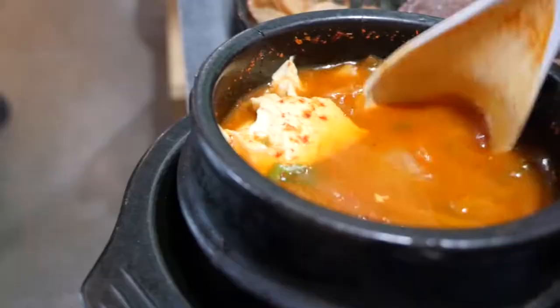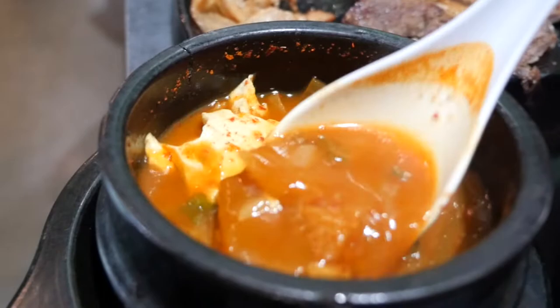Not as spicy as I thought it would be — it's so red. But the chilies in it are super awesome. That's good too, wow!